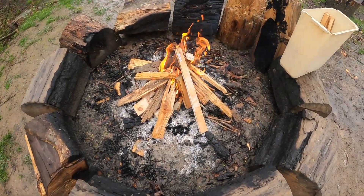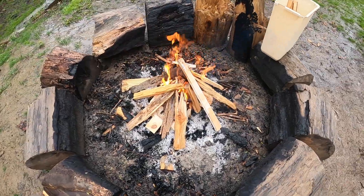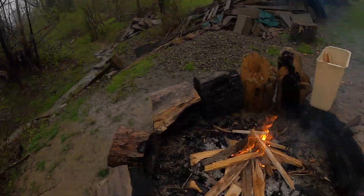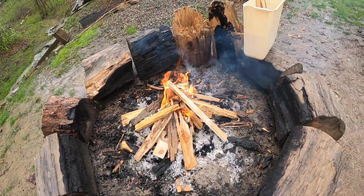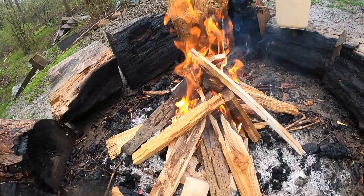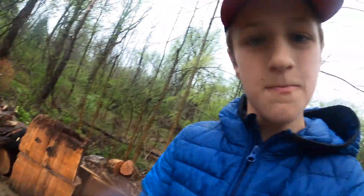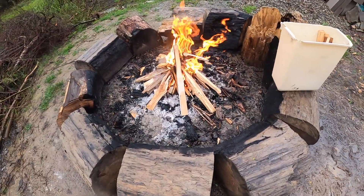All right guys, we have got a fire going. I just had to put all that wood on there and now we have gotten a fire. Of course, it is still very, very annoying with the rain. But here we go — we have got our fire. Whoa, she's blazing!